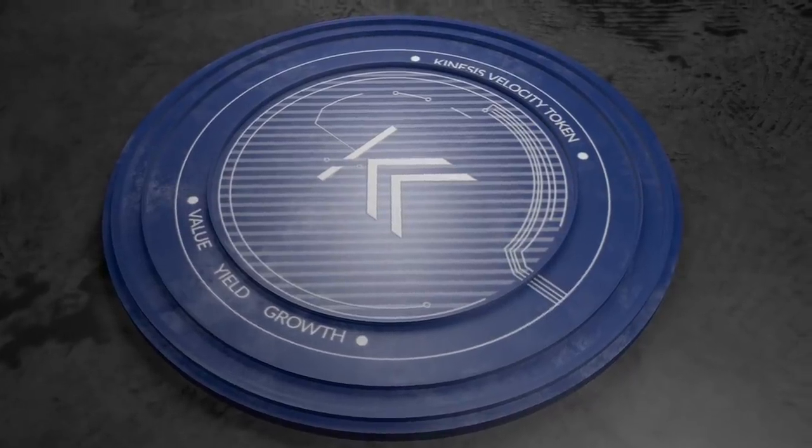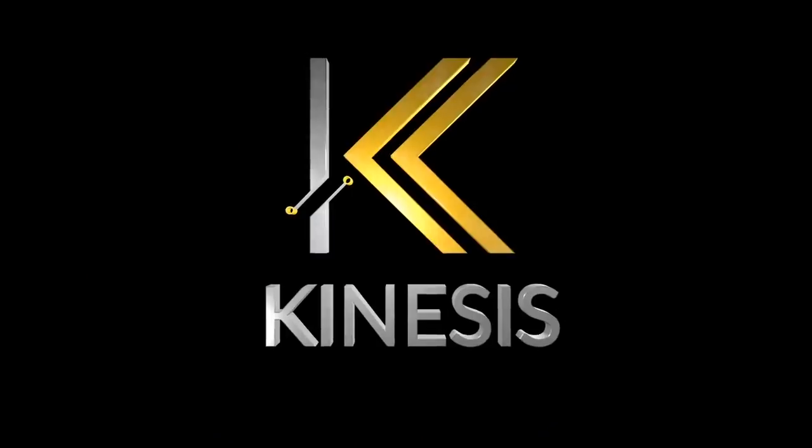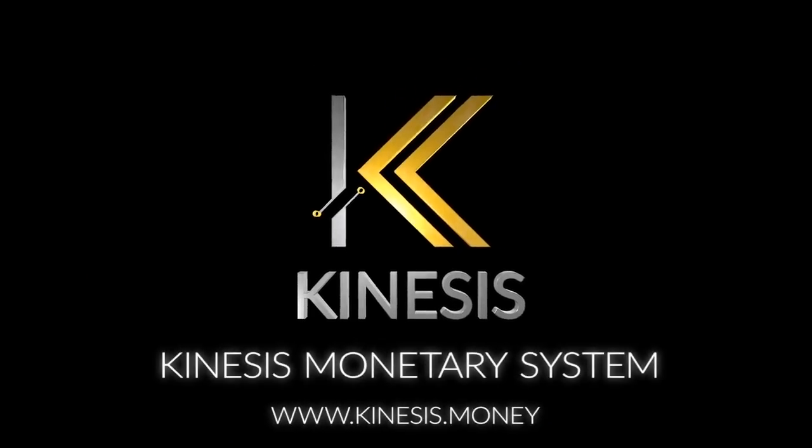Sound like a good opportunity to you? Check out the KVT token sale now and be part of the revolution.